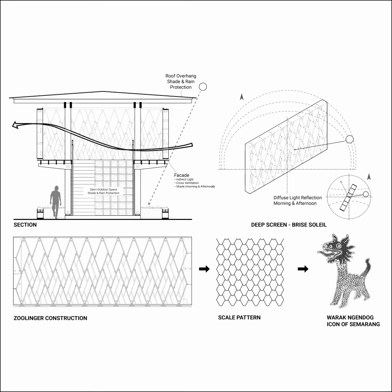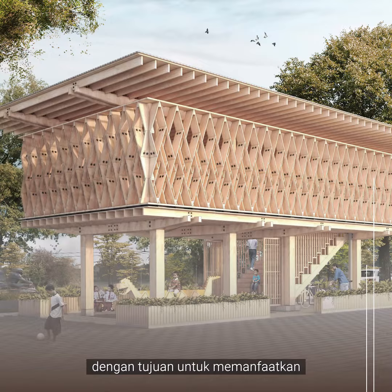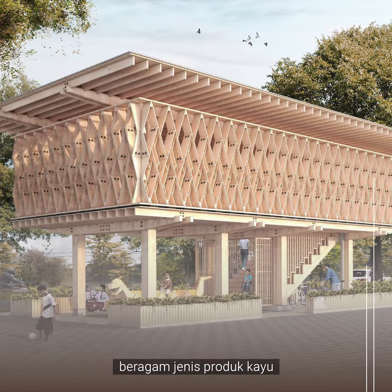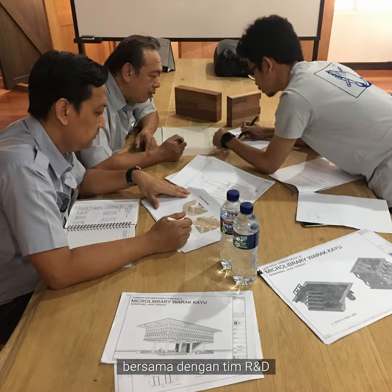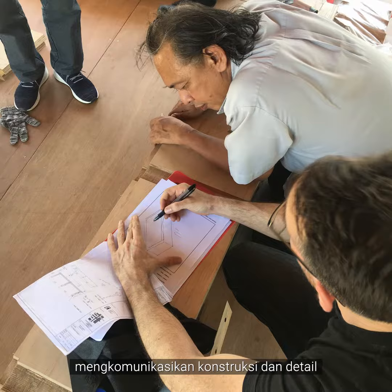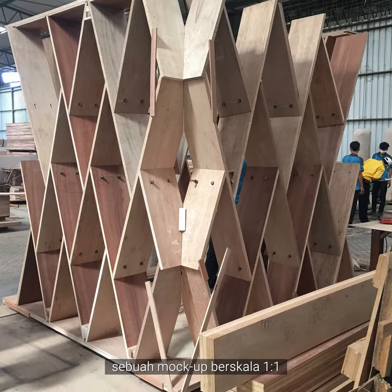We designed something original with the intention to include different types of wood products which are available from PT Kayu Lapis Indonesia. To test our ideas together with their research and development team, and communicate construction and details with ERAHA contractors, a one-to-one mock-up was built at the factory.